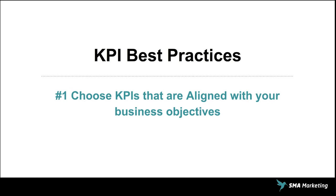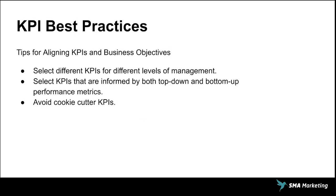Number one: choose KPIs that are aligned with your business objective. This means knowing where you want to go first — you have to understand where you're headed, otherwise you're not going to be able to align KPIs into that direction. You want to select different KPIs for different levels of management. Executives are interested in different things than a day-to-day manager is looking for. You've got to understand who these KPIs are for, and they need to inform both top-down — the executives — and also bottom-up, so the people doing the work day in and day out know if they're headed in the right direction.